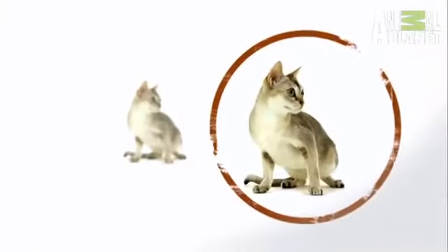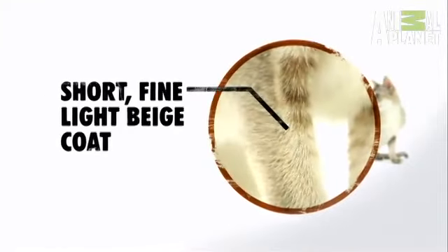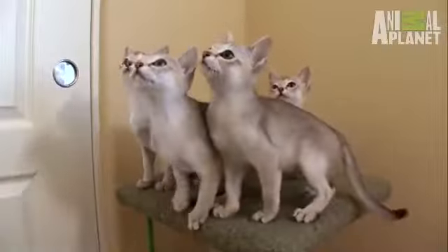It's believed that the Singapura may actually be a cross between the Burmese and the Abyssinian. It's the Singapura's tiny body that's, of course, their most outstanding trait. And this little guy's coat is quite impressive too. The official name for the coloring of the Singapura is sepia agouti, which is a kind of light beige color. Pretty much all of them are that color.